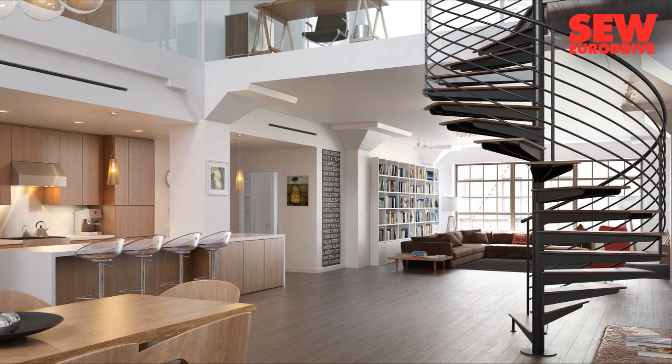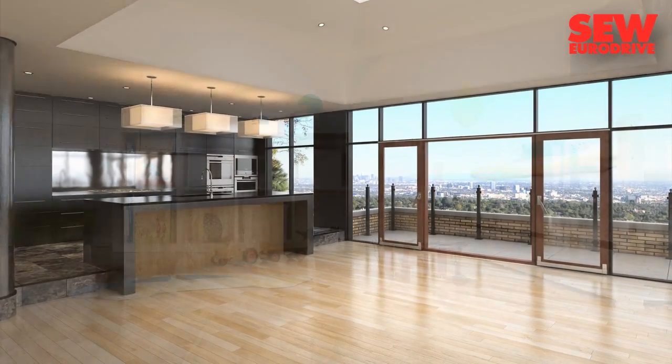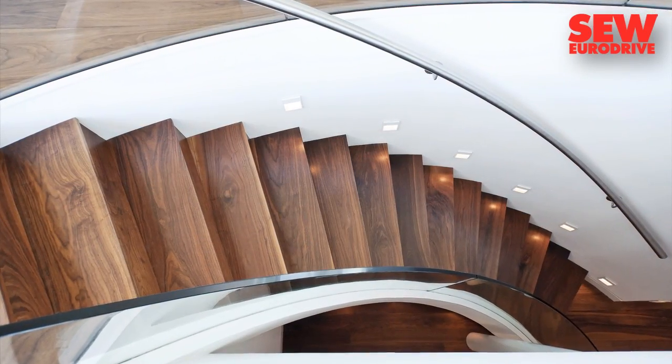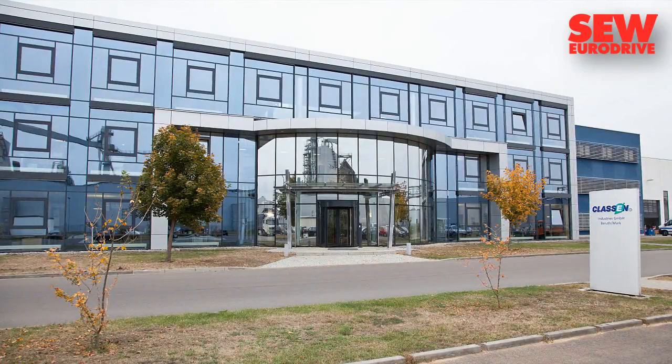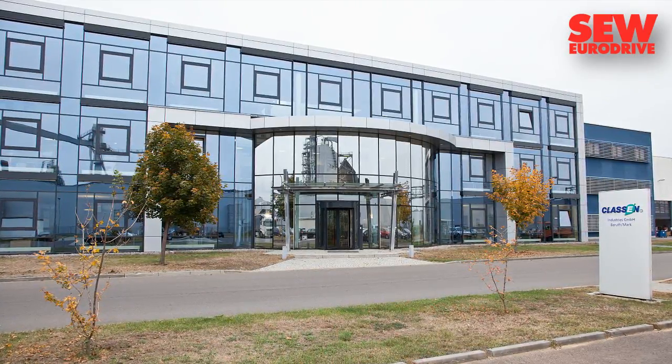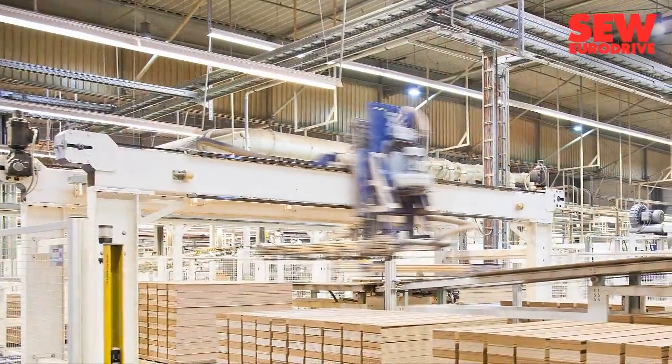Today's flooring has to do more than look good. It also has to be resilient, insulated against footfall noise, and not too expensive. Klassen Industries in Bahrut, Brandenburg, Germany produces laminate flooring panels that meet these standards.